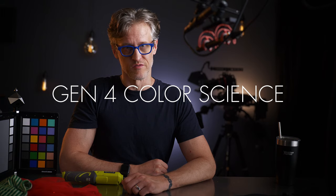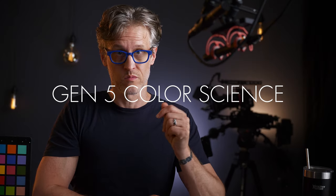Almost immediately, Facebook and other forums started filling up with people claiming that the color was so much better with Gen 5. But is it? Really? Well, you tell me — you're looking at it. It looks pretty good, doesn't it? Maybe it does. But this isn't Gen 5, this is Gen 4. This is Gen 5. Wait, can't see a difference? Okay, sorry — neither of those were Gen 5. I actually shoot these talking head videos on a Panasonic GH5.